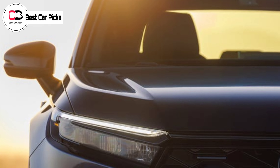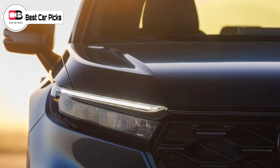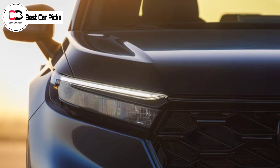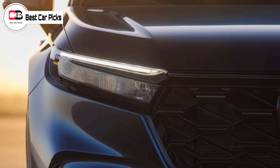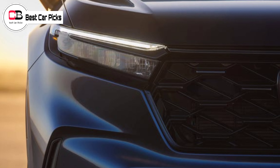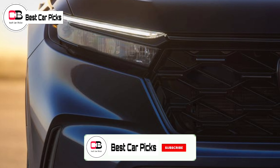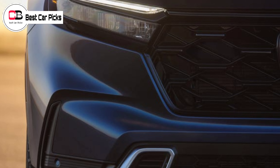Hello guys and welcome back to Best Car Picks. Honda is redesigning many of its SUV models this year, with a new 2023 HR-V on its way and a new Pilot slated to arrive later this year. For now, it's the best-selling CR-V's turn, and Honda has just released the first photos of the 2023 CR-V.